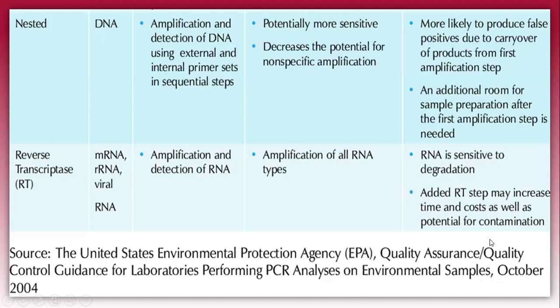This whole chart has been taken from the United States Environmental Protection Agency, EPA.